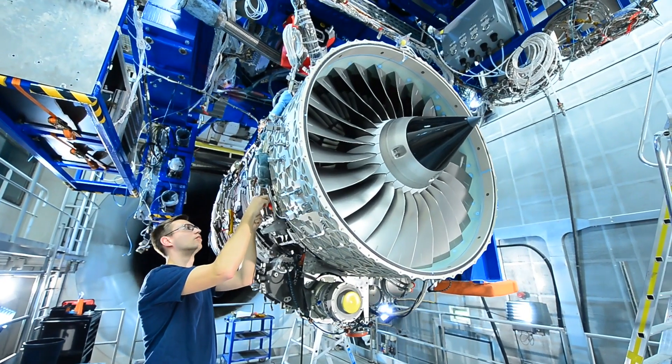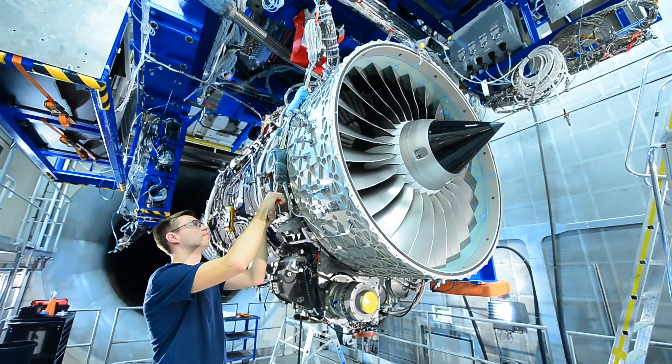The Pearl 15 supply chain has a global footprint, so we're looking at suppliers in more than 30 countries. In total, for the Pearl 15, we have roughly 160 suppliers. Looking at the Pearl 15, we have roughly 75% sourced within the external supply chain.